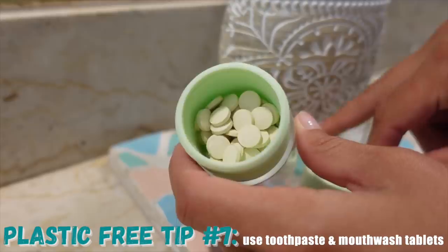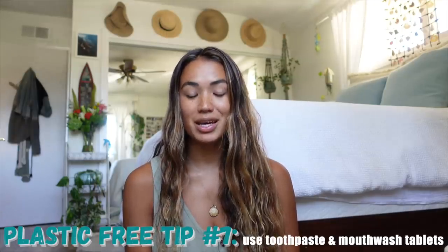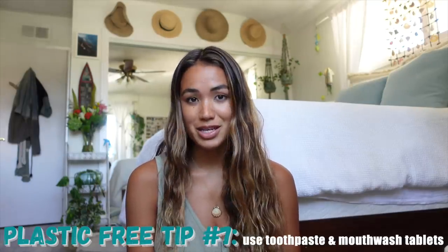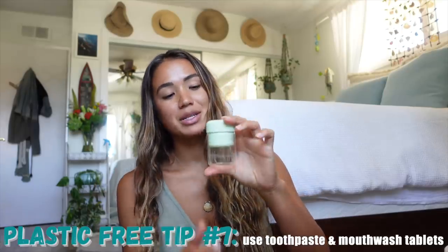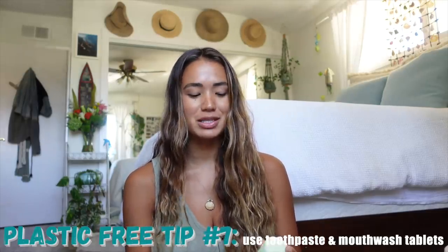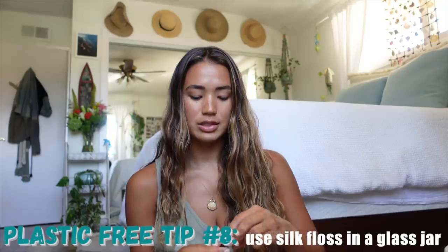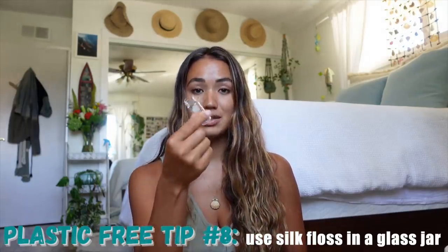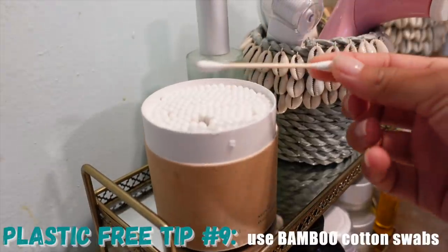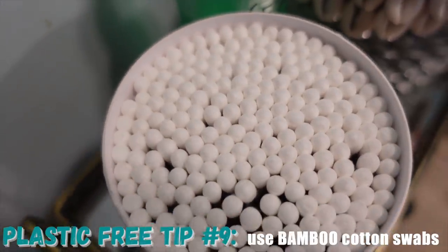I also started using toothpaste and mouthwash tablets, which is such a crazy concept but actually super cool. This is from By Humankind, one of my favorite body product brands because they do sustainable, low-waste or even zero-waste options for your everyday items. Their mouthwash tablets come in a really fun glass and silicone case — so convenient for travel because it's tiny. I also use glass tooth floss; there are tons of brands offering silk floss refills so you can keep reusing the little jar. These bamboo cotton swabs are also from By Humankind — it's funny because with something as small as a cotton swab, you forget most are made from plastic.